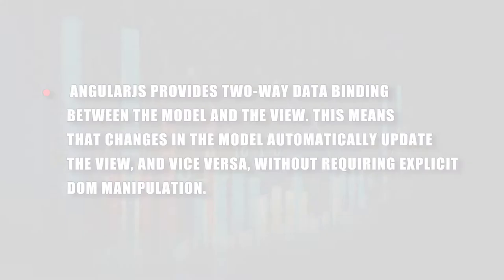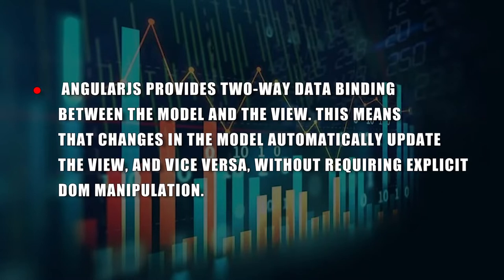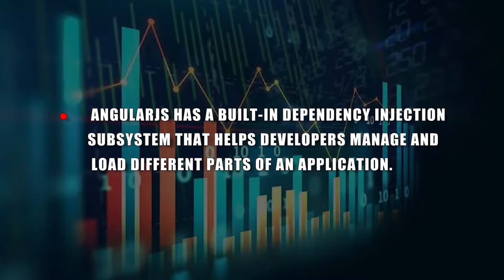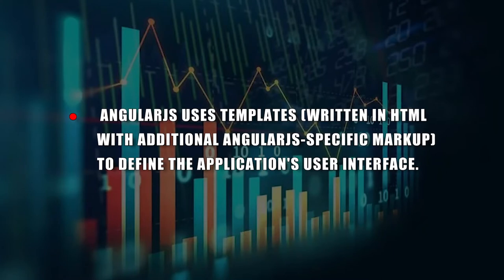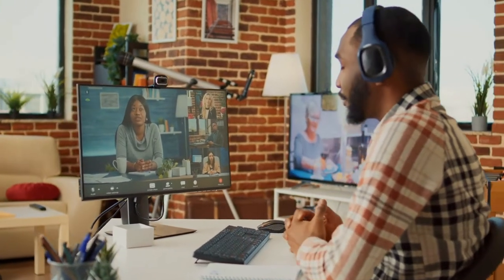Key features of AngularJS include two-way data binding between the model and the view, meaning changes in the model automatically update the view and vice versa without requiring explicit DOM manipulation. AngularJS also has a built-in dependency injection subsystem that helps developers manage and load different parts of an application, and uses HTML templates with AngularJS-specific markup to define the application's user interface.